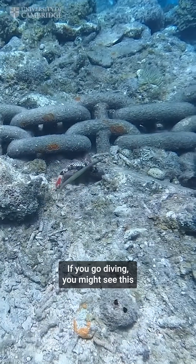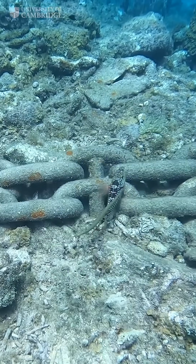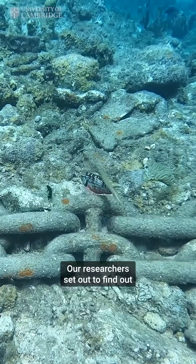If you go diving, you might see this: a long, thin fish swimming alongside a bigger fish. But why are they doing this? Our researchers set out to find out.